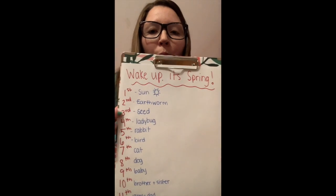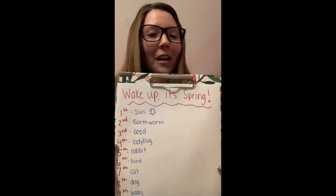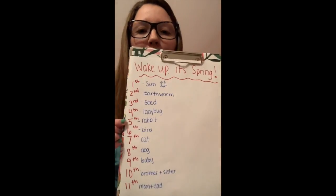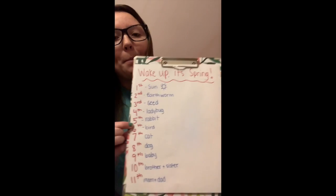And then the seed called over to who? Who woke up fourth, everybody? The ladybug. The ladybug woke up and flew by and tickled the rabbit's ear and woke up the rabbit. The rabbit was fifth. Then what did the rabbit do? The rabbit went and woke up the bird, right?